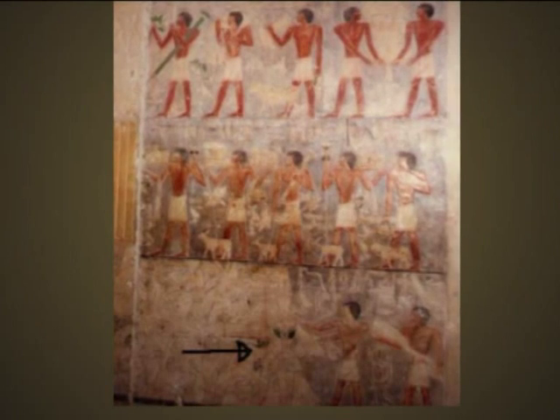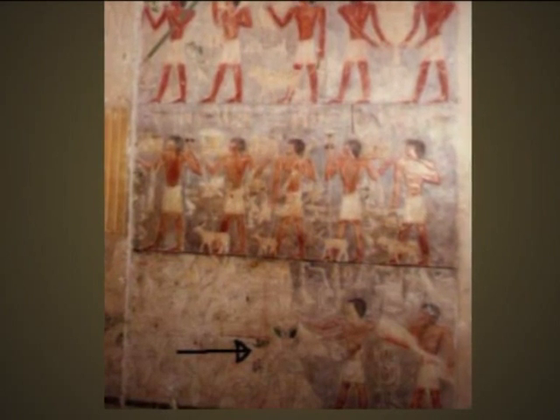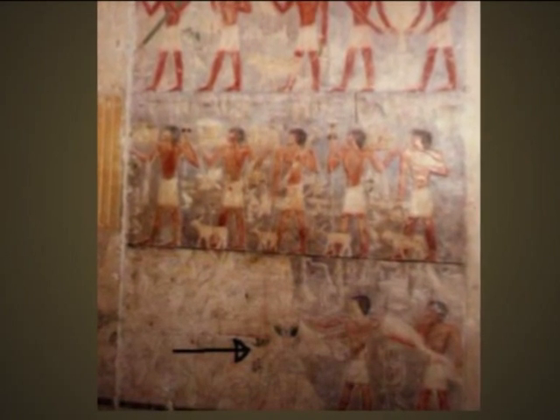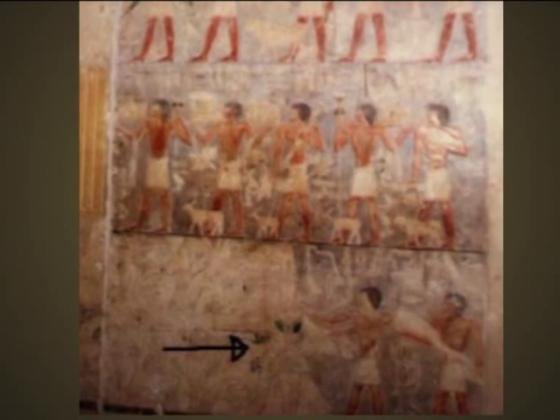One website reads like this: 'The implications of the discovery of this ancient stone picture that includes the alien are absolutely huge and could be one of the most important clues to alien intervention into our ancient history ever made. This picture could explain why the Egyptians appeared to be so technologically advanced and how they were able to build the pyramids with such precision.'